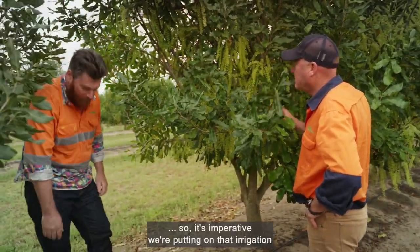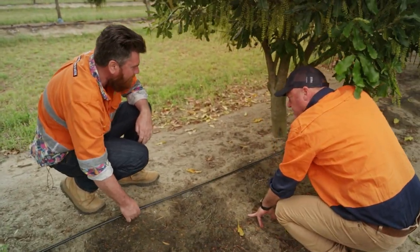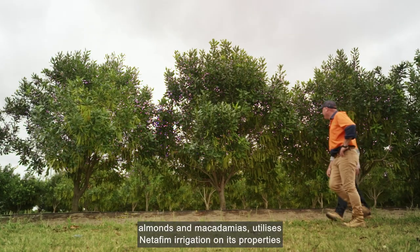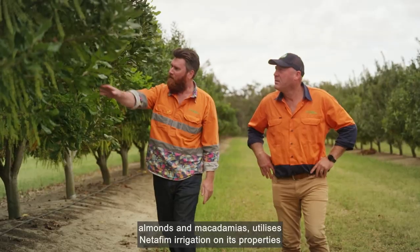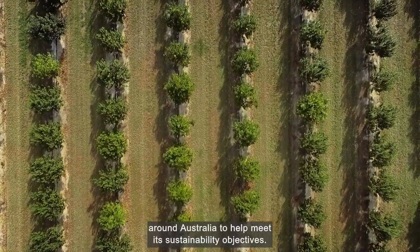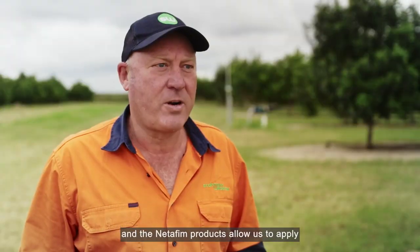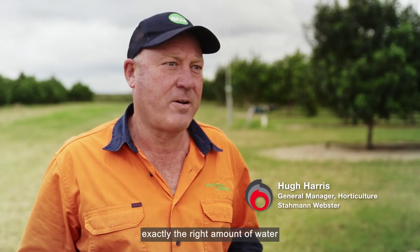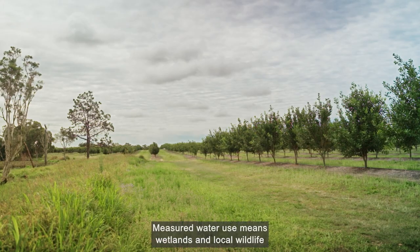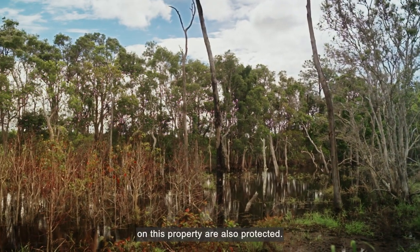It's imperative we're putting on that irrigation to the right amount of supply. Starman Webster, Australia's largest producer of walnuts, pecans, almonds and macadamias, utilises Netafim irrigation on its properties around Australia to help meet its sustainability objectives. We're very conscious of how we monitor water use in our orchards, and the Netafim products allow us to apply exactly the right amount of water to the tree's requirements, so we're not over-watering, we're not creating run-off. Measured water use means wetlands and local wildlife on this property are also protected.